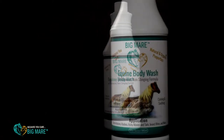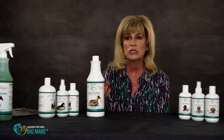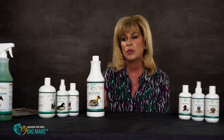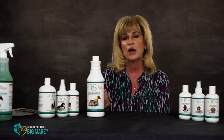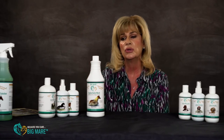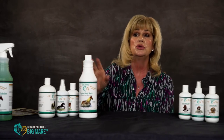The next product would be our equine body wash. It is a great body wash for cleansing, treating the skin, calming down irritations, itching, rubbing, and alleviating any problem that you've got cropping up that's all over the horse. Or you can also spot treat with this — you don't have to wash your whole horse. You can wash just an area with it.